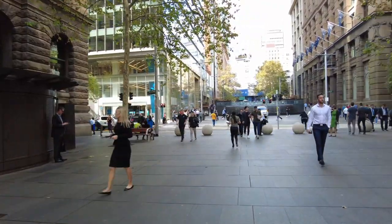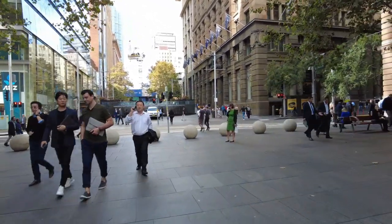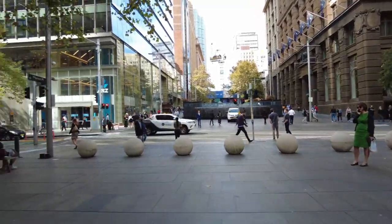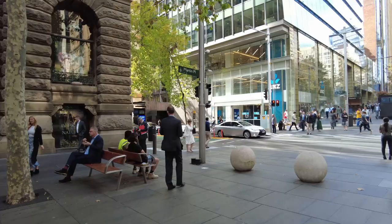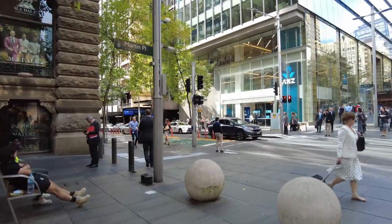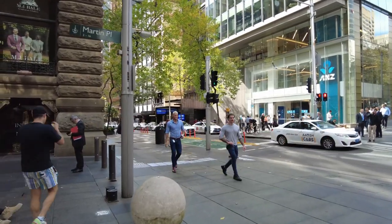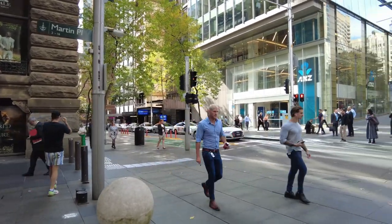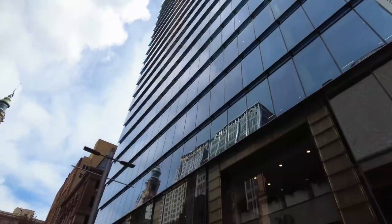It's almost lunchtime so people are out to go get something to eat. Over here is Martin Place, Pitt Street. I used to work here back in the day — about six or seven years ago I used to be down here on Pitt Street. We had an office here, our company. I used to come here every morning, 8 a.m., down here on the grind.